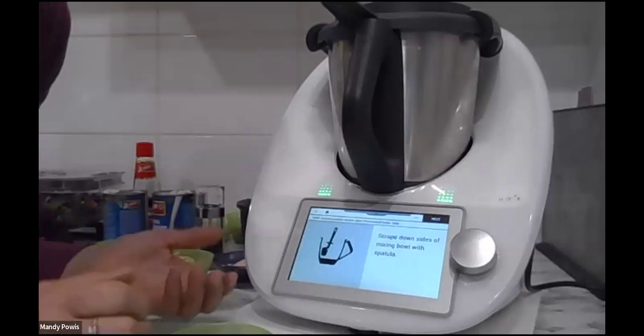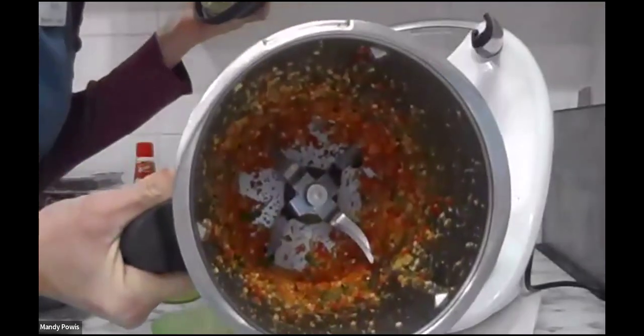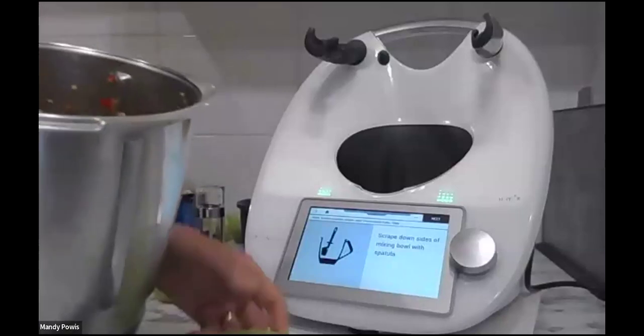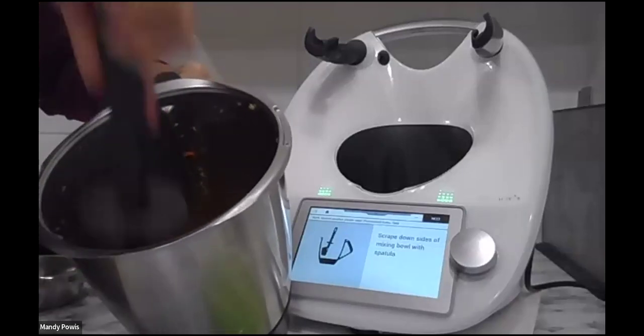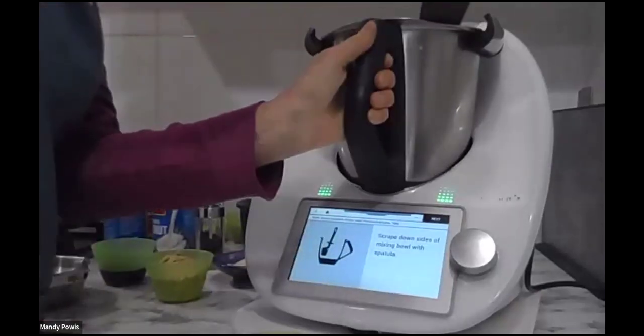Never ceases to amaze me, this Thermomix. How long would it take you to do that by hand? I was cooking with someone the other day and I said I had no knife skills because I've got a Thermomix — I don't need them. I'm going to spread down the sides and tip it up.